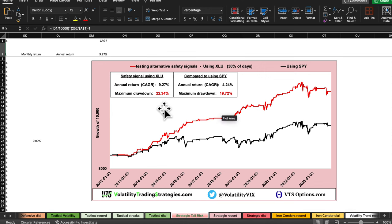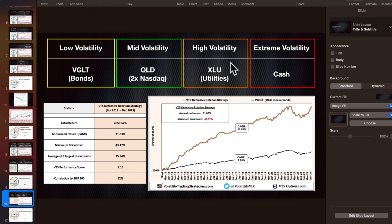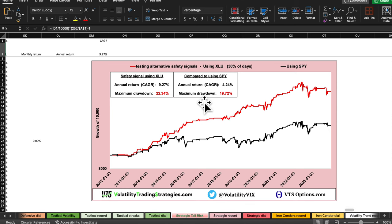The XLU - the utilities ETF - I can say flat out: utilities are the best safety position. For all you non-VTS members, that might be the biggest punchline of today's live stream. If you're ever looking to dump some capital into something that would be safer than stocks in a crash, this is the one for you. For us specifically, this is off the table because we already use the XLU within one of our other strategies called defensive rotation. That strategy uses different volatility metrics for its signals, also uses bonds on the low end, two times the NASDAQ index (QLD) as the heart of the growth engine, and utilities for safety. This strategy has been crushing it performance-wise, but we already use XLU so it's off the table.